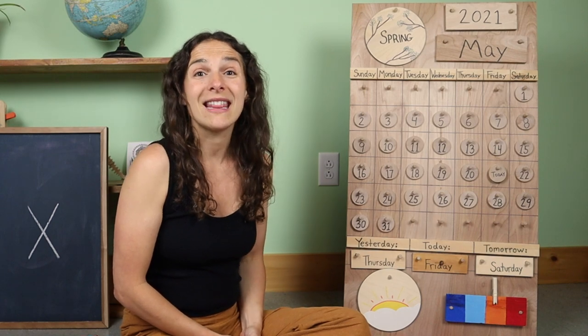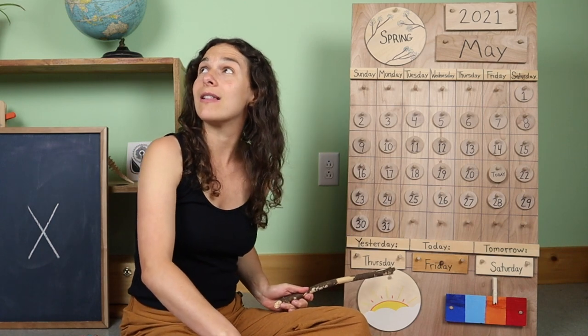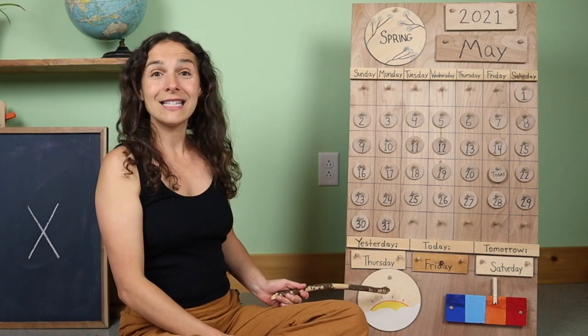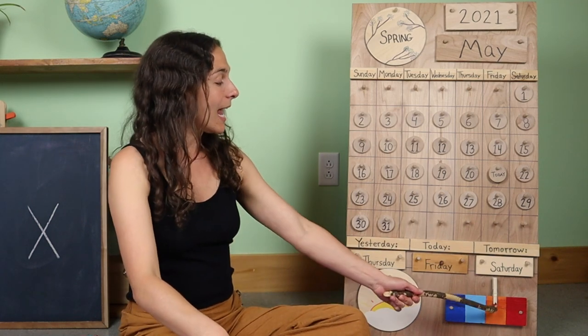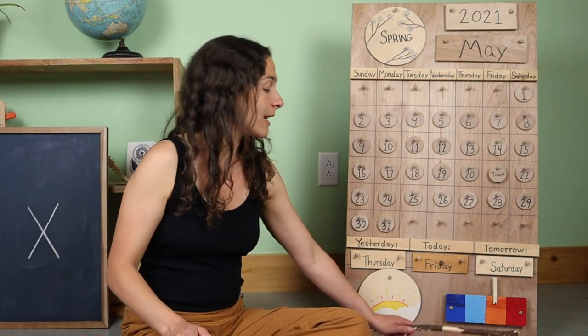Yesterday was cloudy, but today it looks like the sun has come out from behind the clouds. I still see a lot of clouds in the sky, but at least the sun is shining through — it's mostly cloudy but the sun is shining a little bit. My temperature chart is still on orange because it's another warm day where I live — warm, but mostly cloudy. What's the weather like where you live friends? Look out your window and let me know what you see. Thanks for sharing with me.